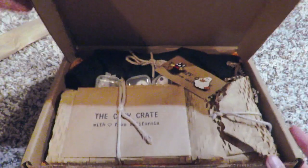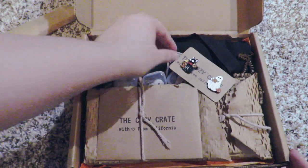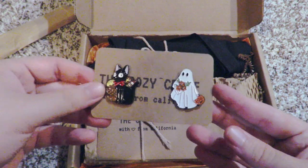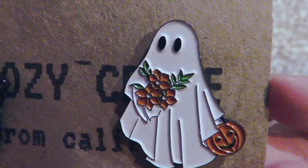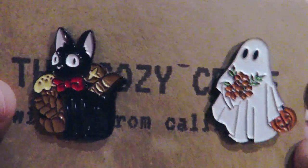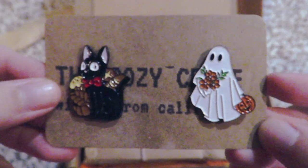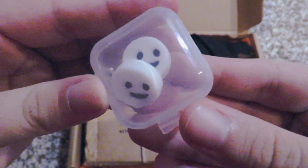Right off the bat I see the two pins that are included in the crate. I got Little GG, and I did not get the little ghosty that I wanted, but this one's adorable too. I did however see that I got the little ghosties I wanted — yay!